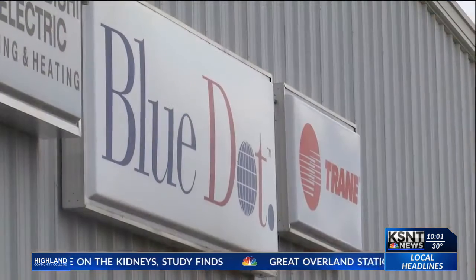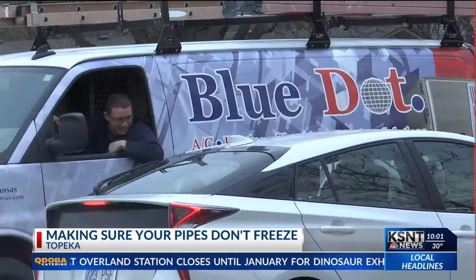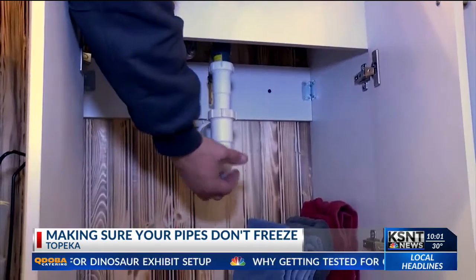Brooke McKenzie, I got to speak with a plumber who works for Blue Dot here in town today, and he gave me some great advice on things that you can do in your home to make sure that your pipes do not freeze this upcoming weekend. One of those pieces of advice being as simple as just making sure the cabinet underneath your sink is open so that warm air can get through to it.